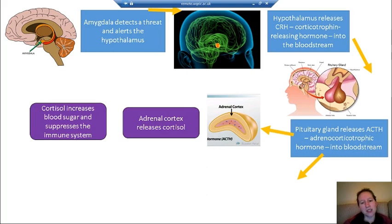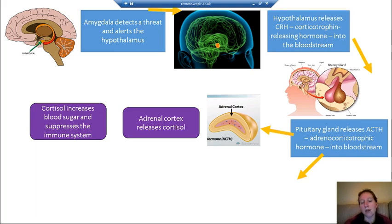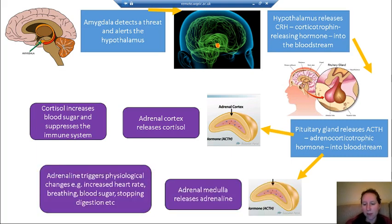Two separate things then happen, both related to the adrenal glands. The adrenal cortex releases cortisol, which is a key hormone in the stress response. It increases blood sugar so we have a ready supply of energy to fight or flee, and it also suppresses the immune system. The adrenal medulla — the inner part of the adrenal gland — releases adrenaline. A useful memory aid: cortex for cortisol, as they share the same start of the word.